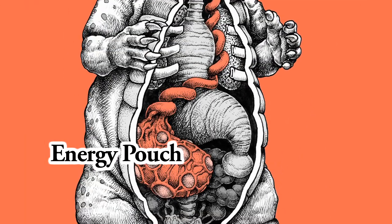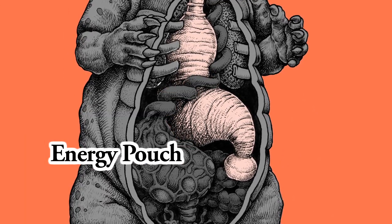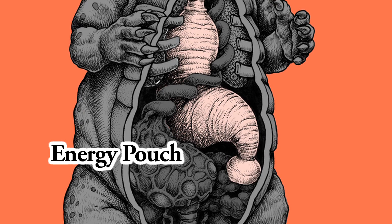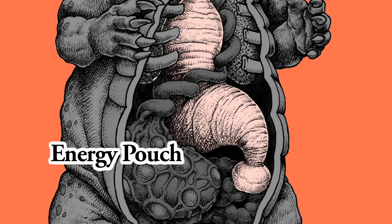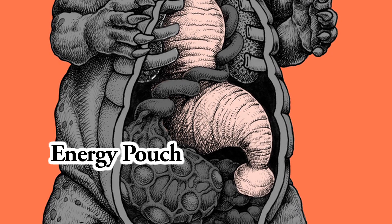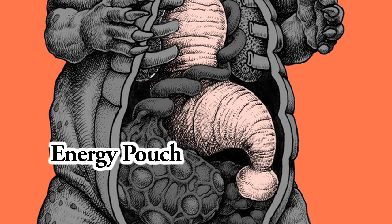Gomera Energy Pouch. The energy transferred from Gomera's stomach is accumulated in here, and this energy is the source of the Gomera Ray. Although Gomera is supposed to have power over this ray, he sometimes loses control and blasts things by accident.